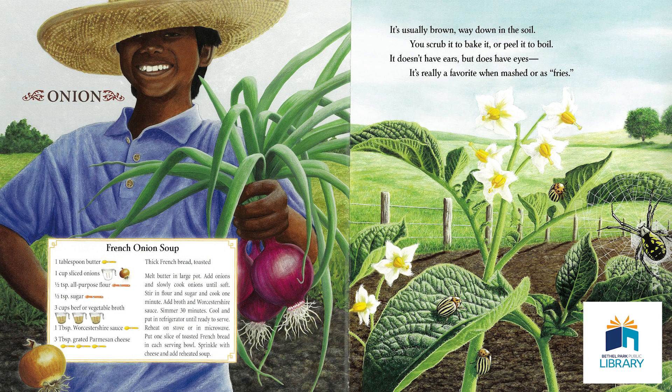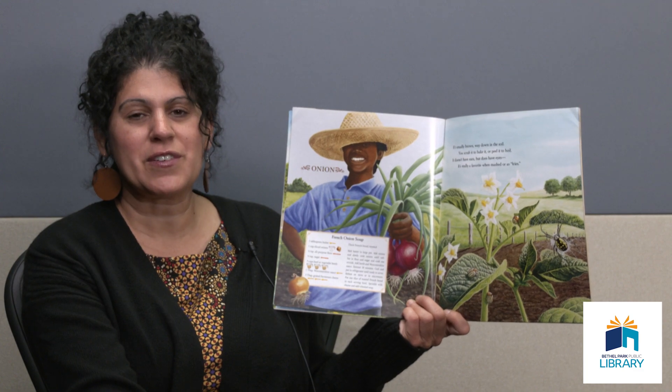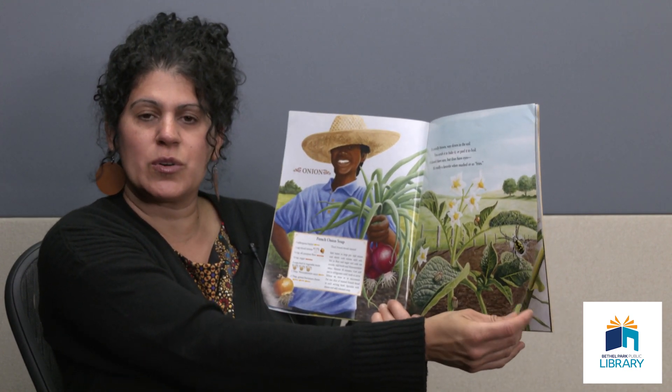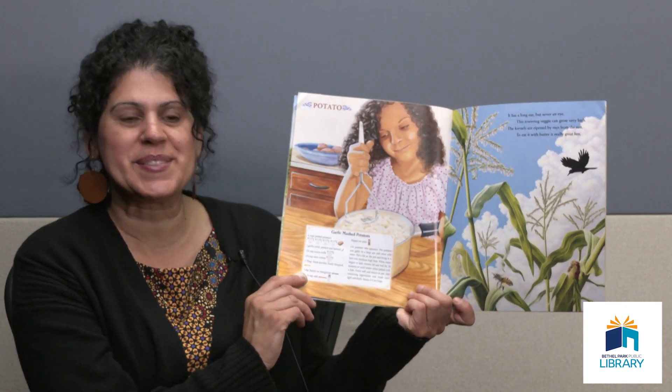We're almost done — let's see if you can guess the last couple. It's usually brown, way down in the soil. You scrub it or bake it or peel it to boil. It doesn't have ears, but it does have eyes. It's really a favorite when mashed or as fries. I said broccoli was my first favorite vegetable — this is probably my second. You can eat it mashed or fried. That's right — potatoes.